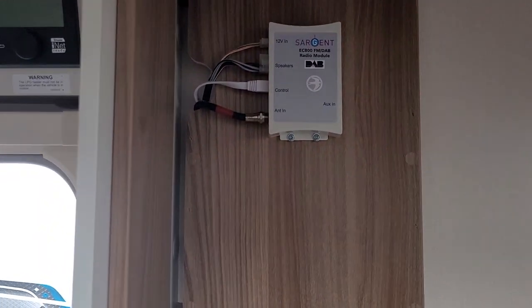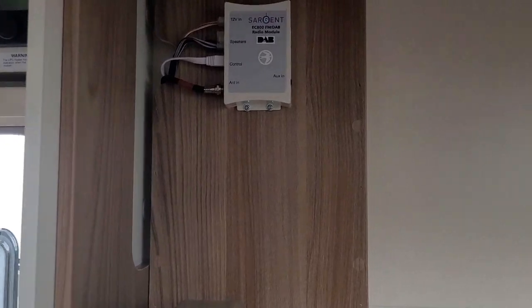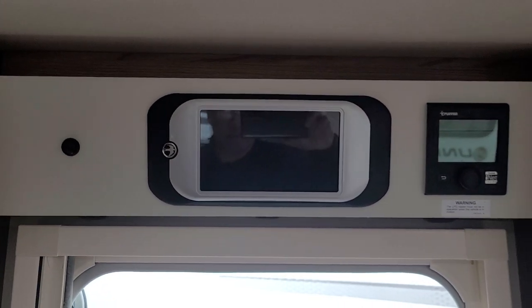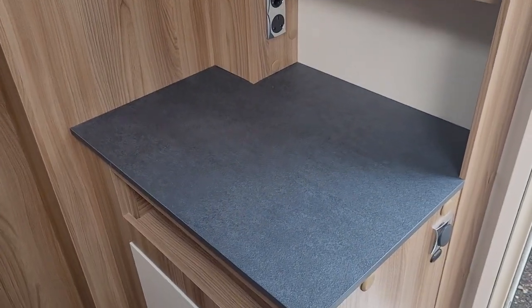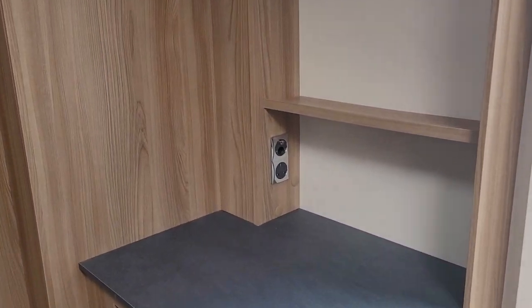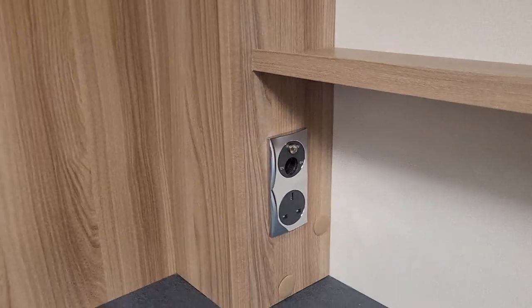This does have the DAB control unit with radio, and the Swift Command system. There's a dedicated area here to stand your TV, with storage underneath, a TV point, and a 240 volt socket.